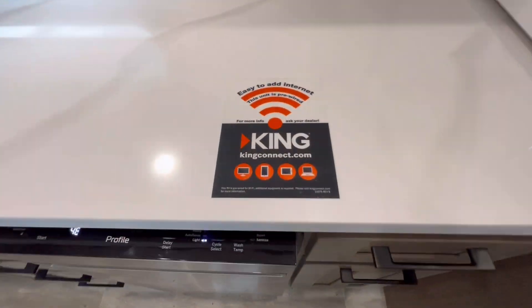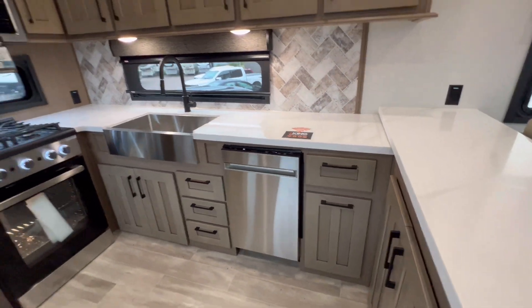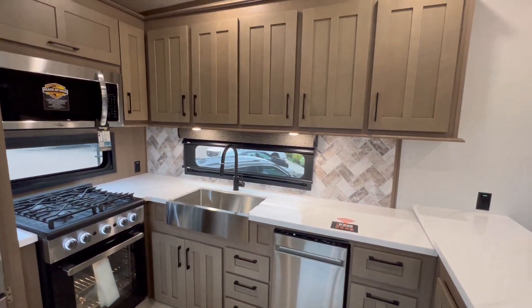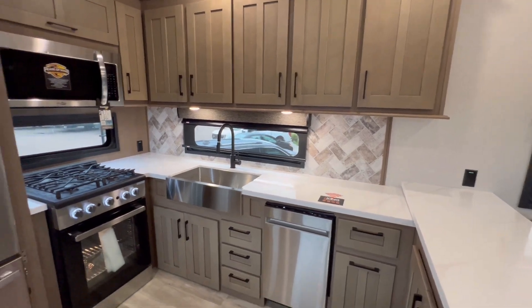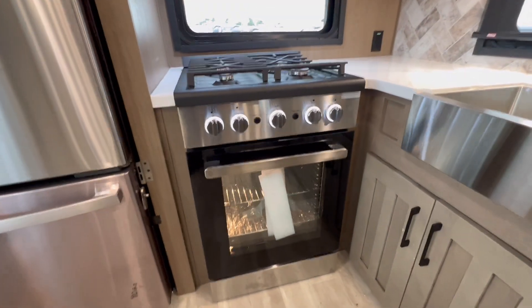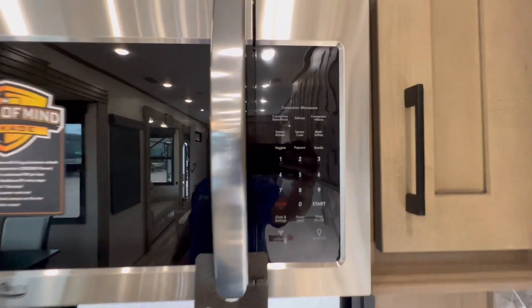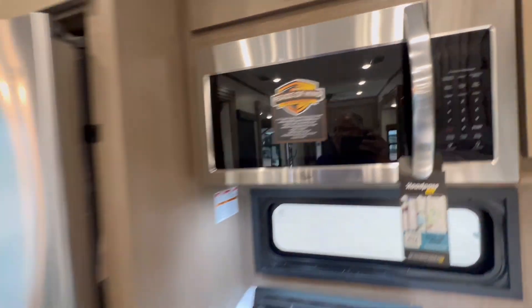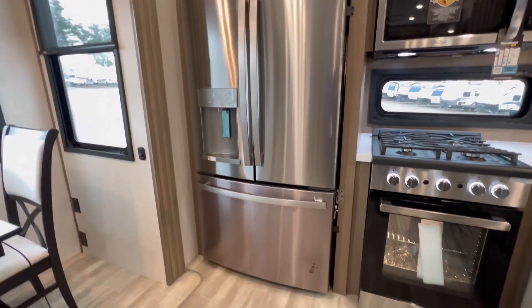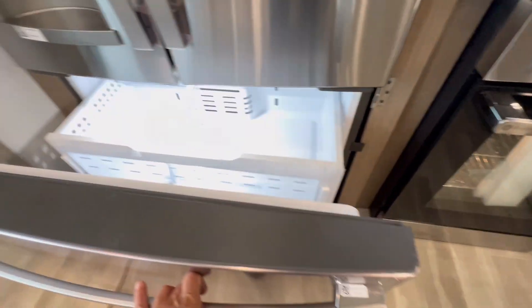We got ourselves a dishwasher. It is prepped for a king connect, so if you do want to boost your Wi-Fi at the campground, you can certainly do so. That is no easy bake oven, folks — that's the real deal. Four burner stove. And that's the convection microwave. Look at this fridge — this is a bigger fridge than I have at the house. It's amazing.